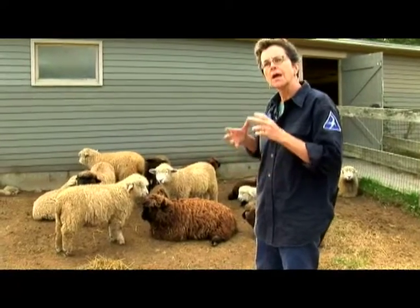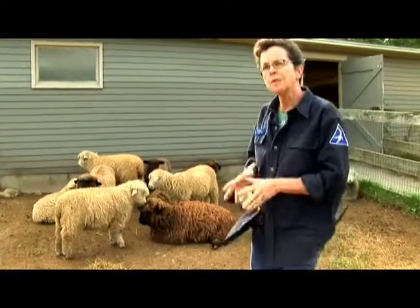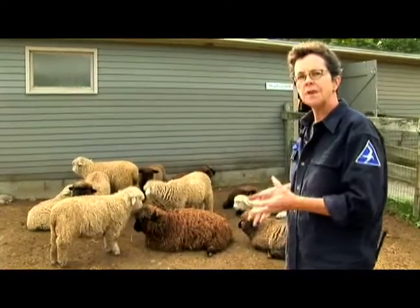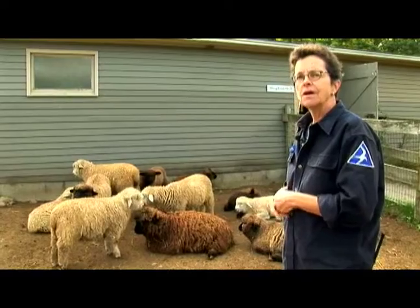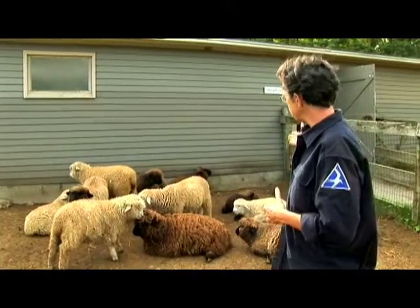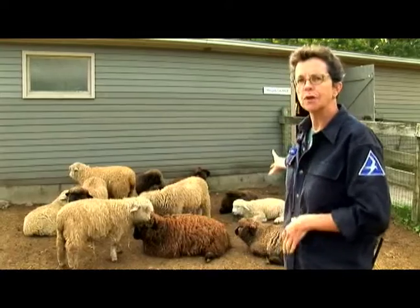Ruminants. Sheep are a common ruminant. A ruminant is an important thing to know because most of our domestic livestock are ruminants. And the major way to tell a ruminant is exactly what all of these sheep are doing right now.